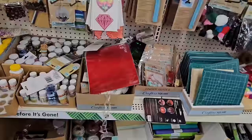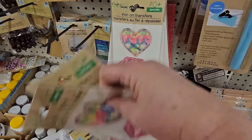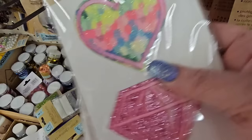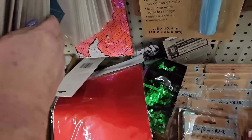In the crafting section, I found some iron-on transfers — a heart with different colors inside, a pink diamond with glitter, a blue diamond. There's a pink heart at the top and blue diamond at the bottom on one. And there's pink, glitter, blue, and purple diamond options — those are interesting.